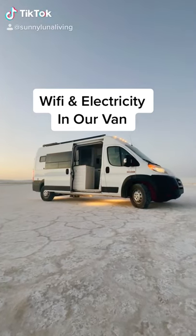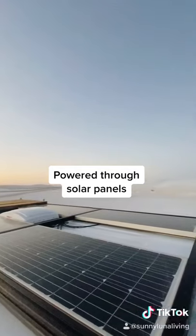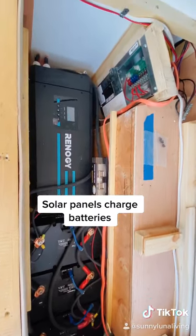How we get Wi-Fi and electricity in our van. Our van's electricity is powered through these solar panels on our roof. The solar panels draw energy from the sun to charge our batteries.